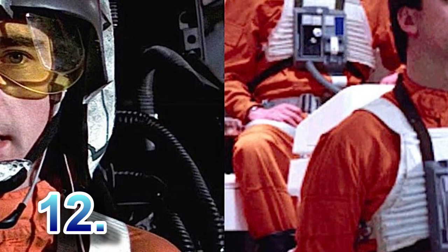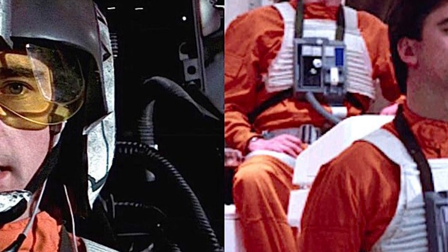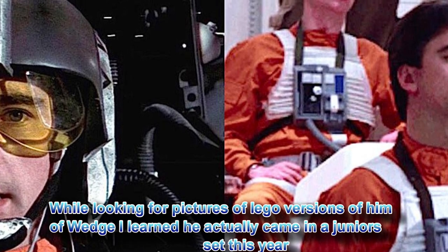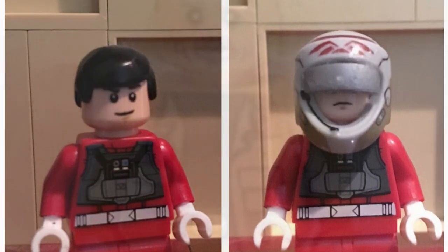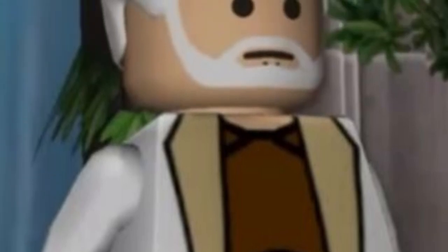At number twelve, Wedge Antilles — a great pilot seen in all three Original Trilogy movies — is long overdue, especially since the last version still had a yellow head. His accessory should be a hairpiece to swap out with the helmet, plus a dual-sided face with visor and regular face. At number thirteen, Rebel General Dodonna had a decent role in Episode Four and was a big part of many battles in the Original Trilogy and Star Wars Rebels. He instructed rebel pilots on the Death Star attack plan, and his accessory would be the Death Star plans.